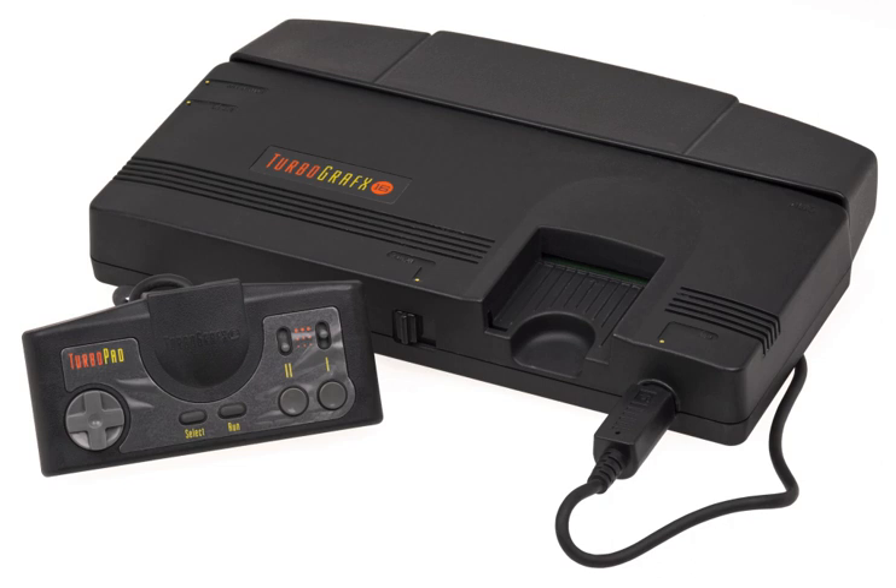Many variations and related products of the PC Engine were released. The PC Engine CoreGrafx is an updated model of the PC Engine, released in Japan on December 8, 1989.